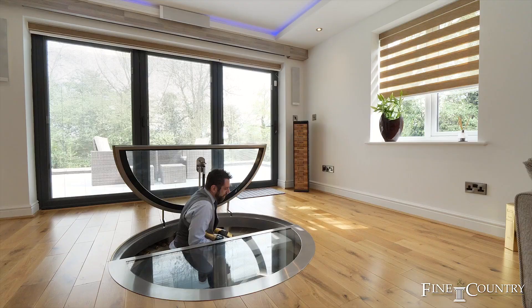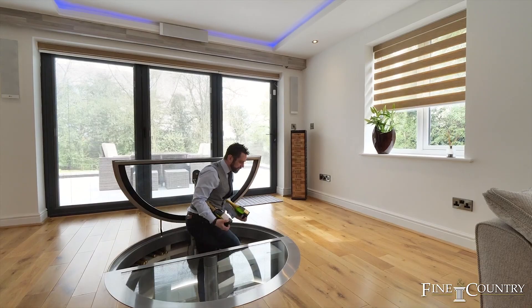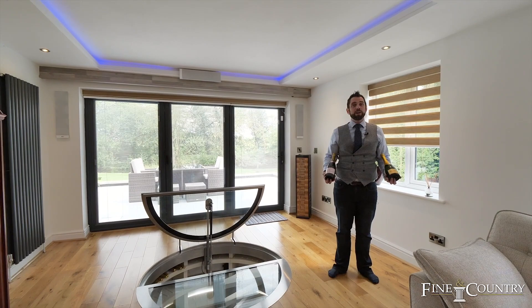One of the remarkable features about this room is it ties into a movie room. So I've got a bottle of champagne for myself and Nick, and we're going to relax and watch a movie as you can see what this room turns into.